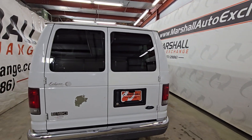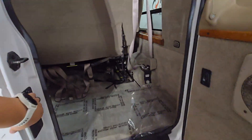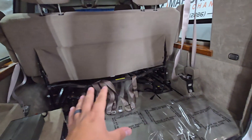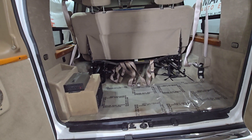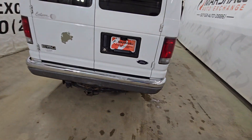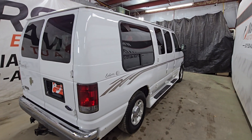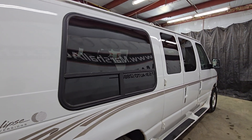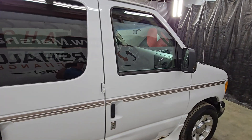The previous owner used this for tailgating — he would go down to the cities for Gopher games, Viking games, and do some tailgating. That's why there's the big power inverter back here; he had actually mounted a TV in the van so he could watch the games from inside. It's powered by the 5.4-liter V8 Triton, and you do have a tow hitch. If you want to pull a smaller camper or boat, this vehicle is capable. It's built on a heavier chassis — I believe an F-250 frame — so lots of power all the way around.